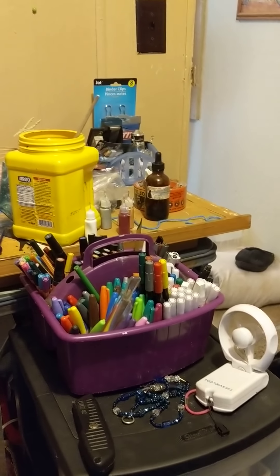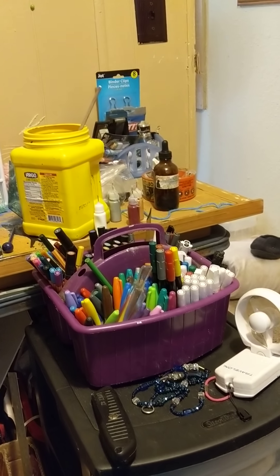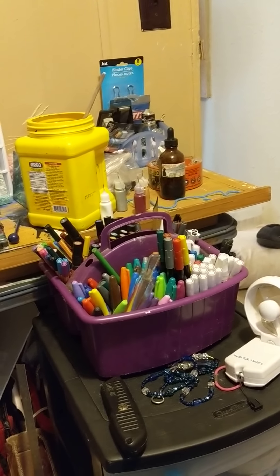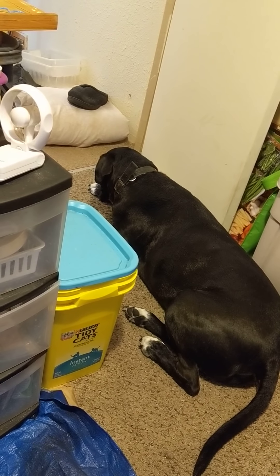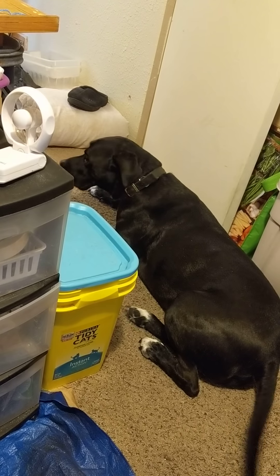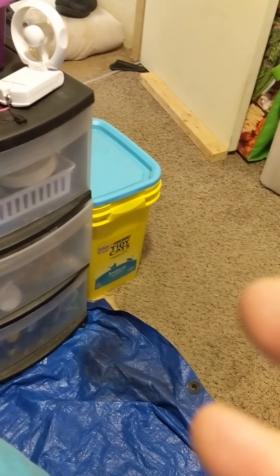We'll start on this end where I have some art supplies and office supplies — binder clips, that kind of stuff. I just have some miscellaneous stuff right here. And that's my dog Charlie — hi Charlie, what are you doing?